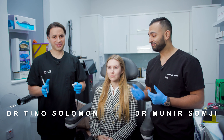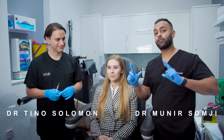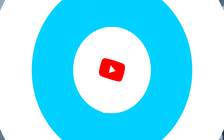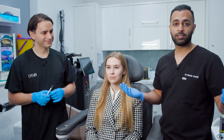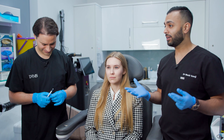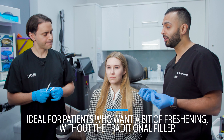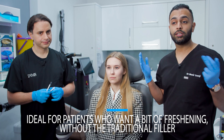Welcome back guys, it's Dr. Somji and I'm Dr. Solomon. Today we're going to be talking about Profilo — a treatment that was one of the first doctors to start injecting. We do a lot of it. Patients come in for Profilo; it's a highly sought-after treatment. It's a biostimulator that rejuvenates the skin, really for patients that want a little bit of a pick-me-up, a freshening of the skin, but without traditional dermal filler — so they don't want to look puffy.